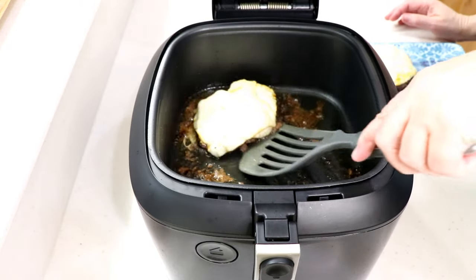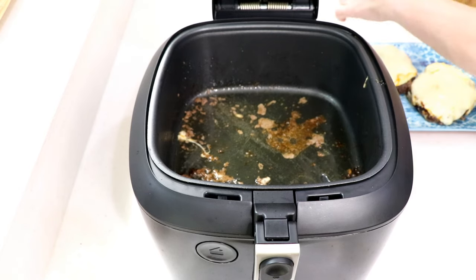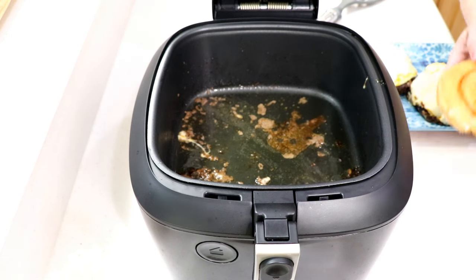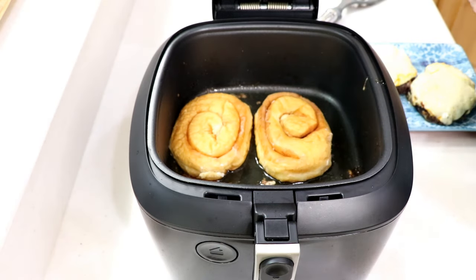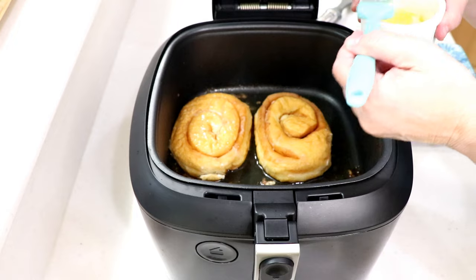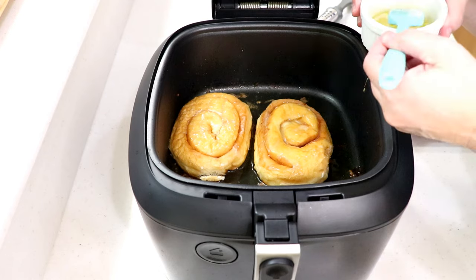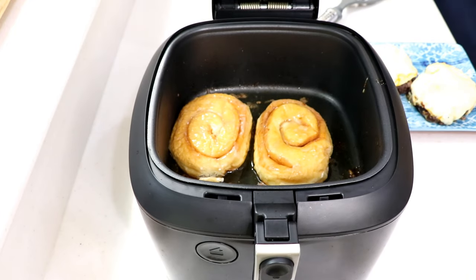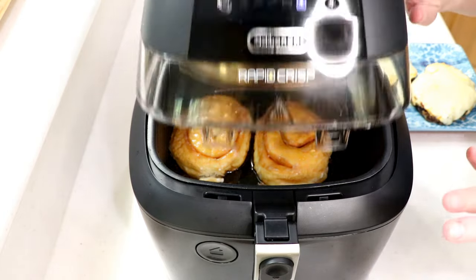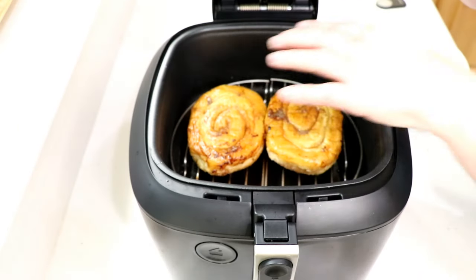Look at that — the patties are done and there are some great juices there. For the donut buns, I was going to use just butter but I'll baste them with a little melted butter instead. Hey, if we're gonna have a heart attack eating this we might as well go all the way! I went and got the rack, placed the donuts on it — there are a lot of juices down there — and flipped them over. Toasting donuts on the highest setting.